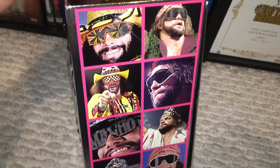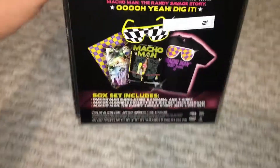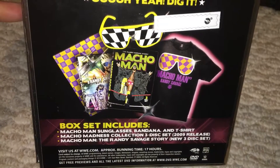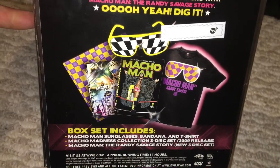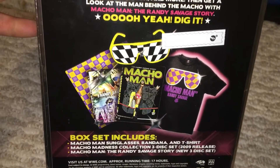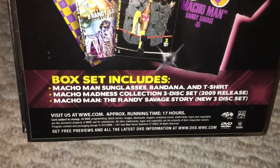On the side here you have different pictures of him. And on the back it shows you what all you get: the Macho Man sunglasses, bandana, and t-shirt. You also get the Macho Madness Collection 3-disc set from 2009, and the Randy Savage Story, which was a new 3-disc set at the time. Total runtime of 17 hours.